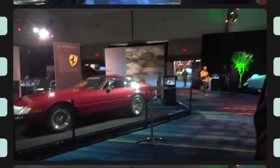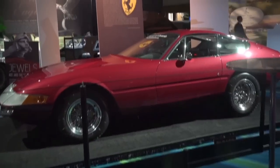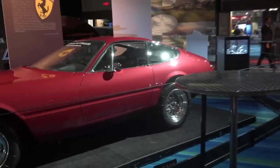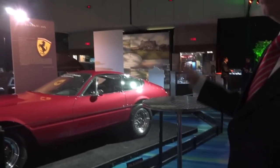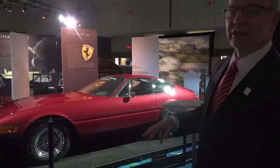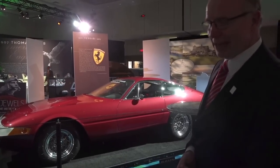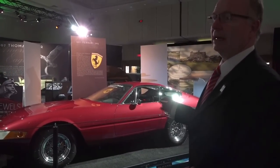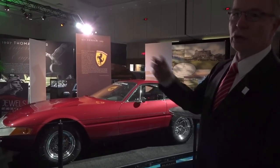This is a 1971 Ferrari 365 GTB/4 Daytona, and it was a condo find. It had been parked in a Toronto garage for 25 years — from 1989 until 2014. The gentleman who bought it saw the car at the Geneva Auto Show, went directly to the Ferrari factory in Modena, ordered it, had it delivered a few months later, picked it up in Europe, and drove around Europe.